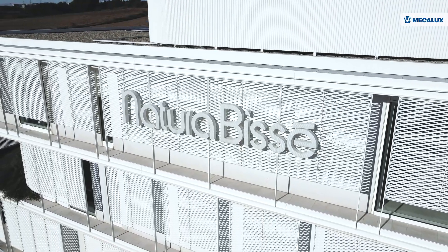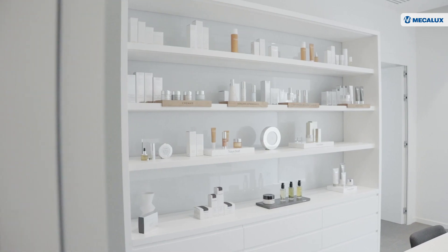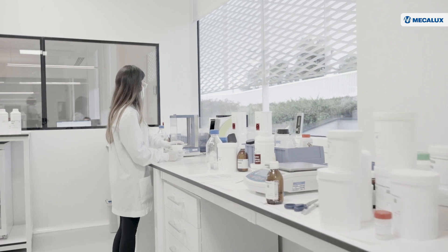Natura Bisset is a renowned cosmetics company with over 2,500 points of sale worldwide. With cosmetic products for all skin types, Natura Bisset's strong commitment to innovation and technology has made it a leader in its industry.